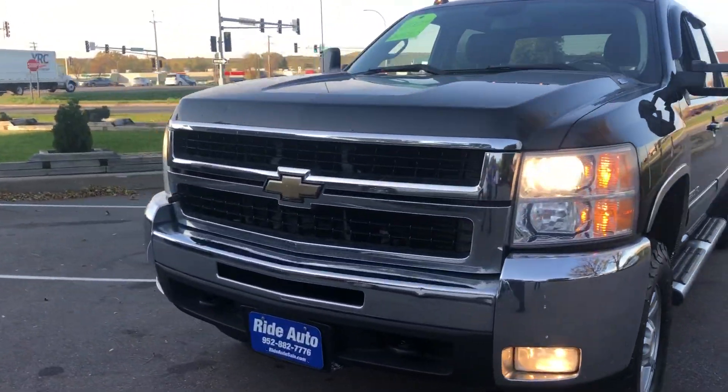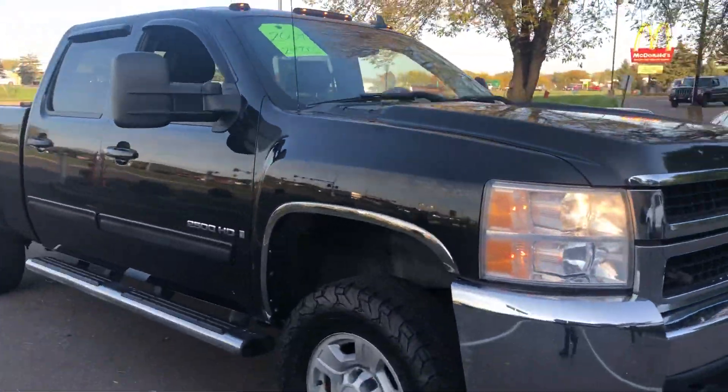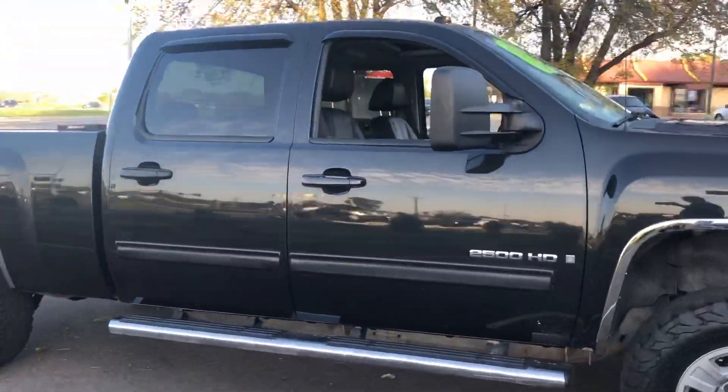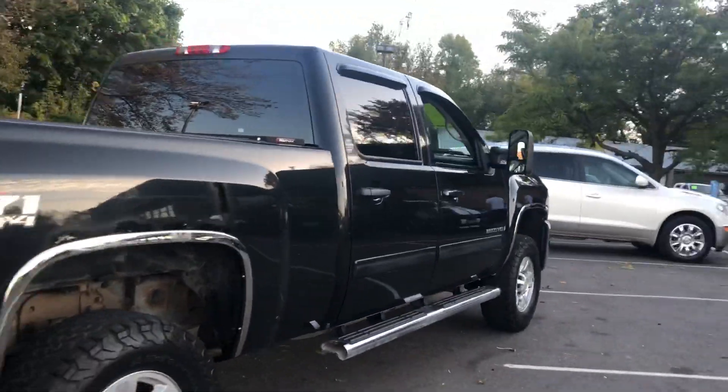Hello again from your friends at Ride Auto. We're pleased to bring you this 2009 Chevy Silverado 2500 HD LTZ trim. This is a crew cab 4-door, short bed 4-wheel drive with a G71 off-road package.